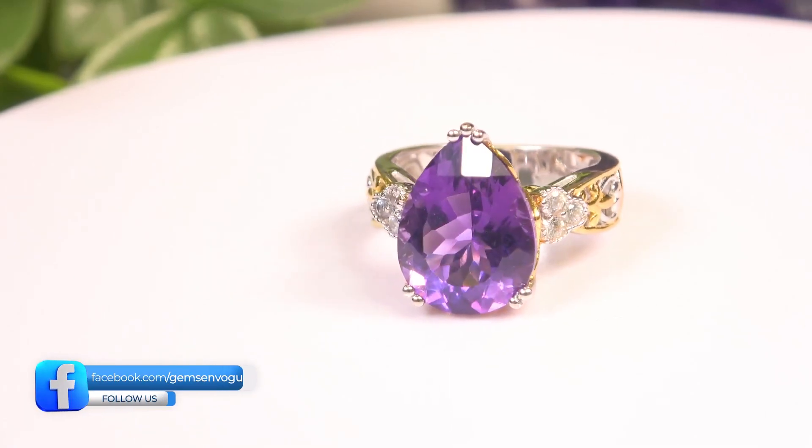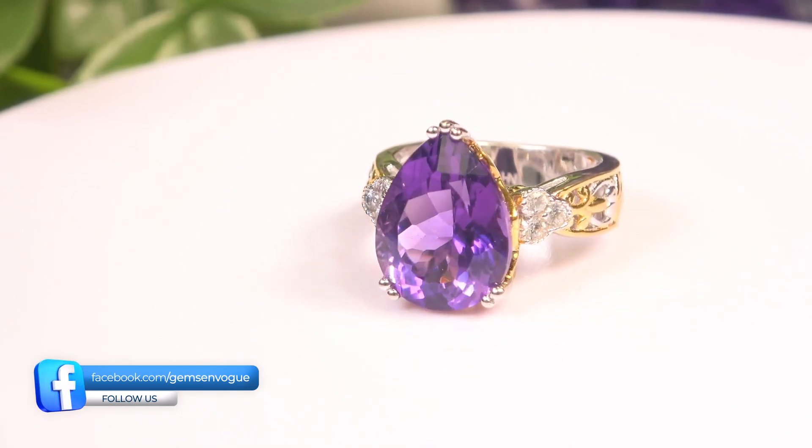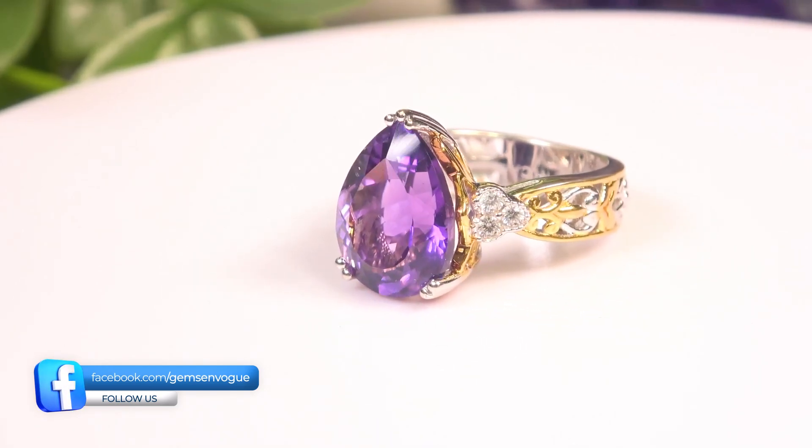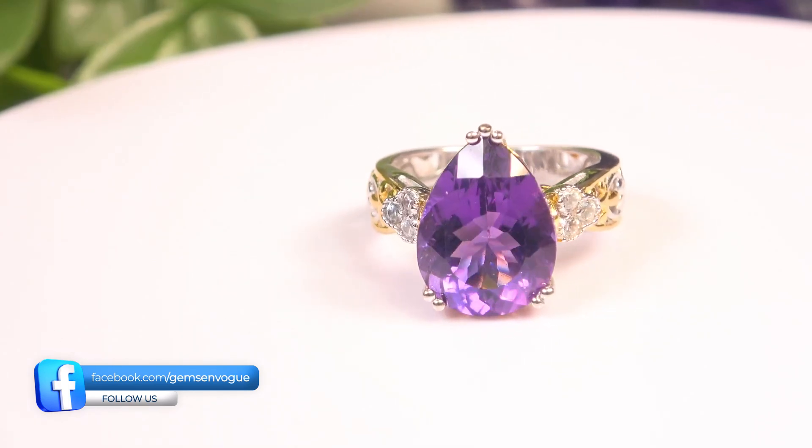This Tanzanian material is 8.56 carats. It is priced a bit more than the one I just showed you. The first two items — wink wink — but this is very nice. It's an 8.56 carat pear shape.